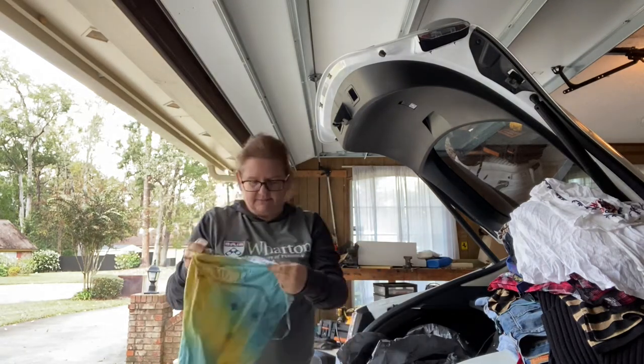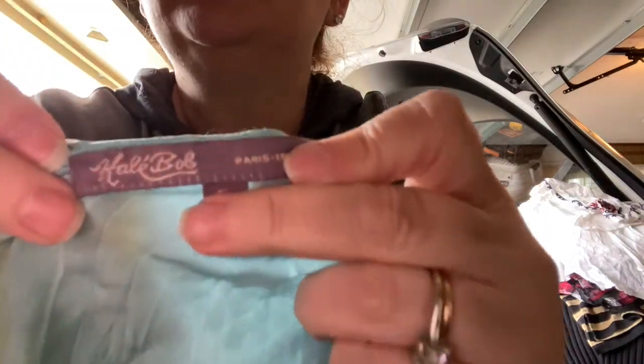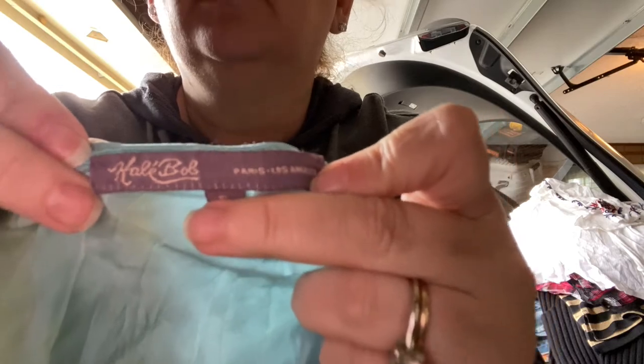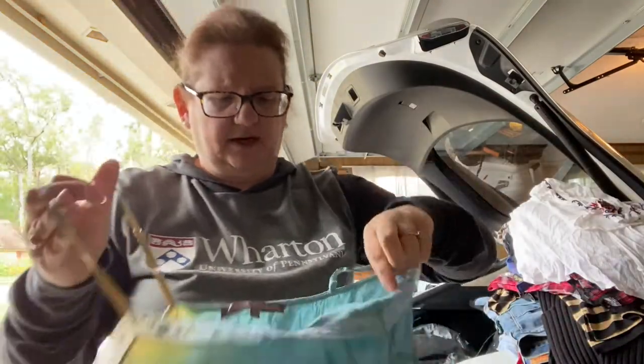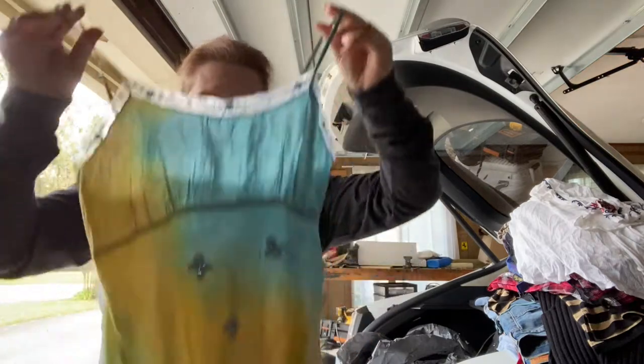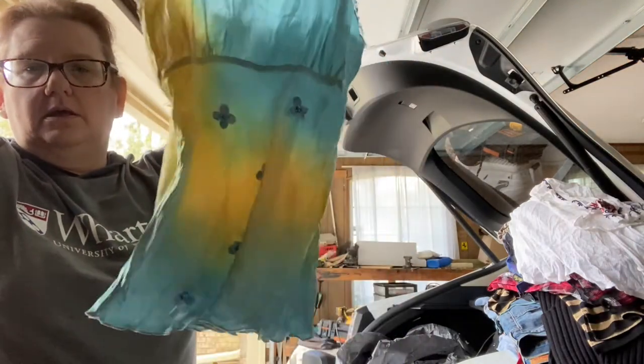I picked this up — this is Hale Bob. If you're not familiar with Hale Bob, it is a very good seller. Paris, Los Angeles — anytime you see something that says Paris, you know it's probably good. Silk little cami by Hale Bob. It's very cute.